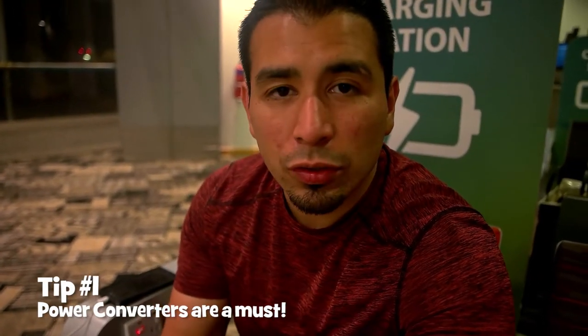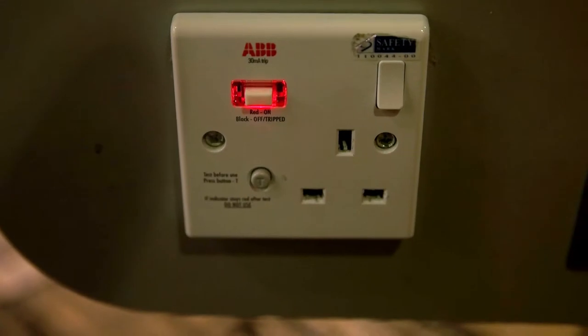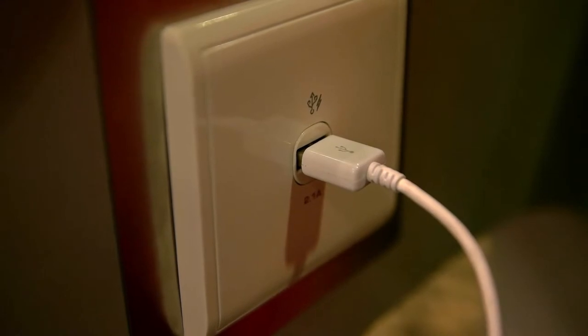Something to keep in mind when you're traveling is that power sources and power plugs are very different in different countries. In this case they have three rectangle prongs — your American standard plug will not fit in it, so you'd charge nothing. Luckily they do have USB, which is worldwide universal.